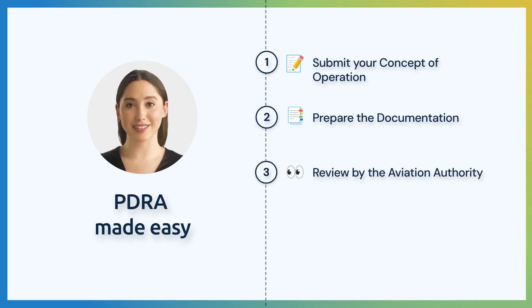Thirdly, the CAA assigns an inspector and reviews your application. They generally request some modifications. We take care of the corrections and resubmit until you meet all the requirements.